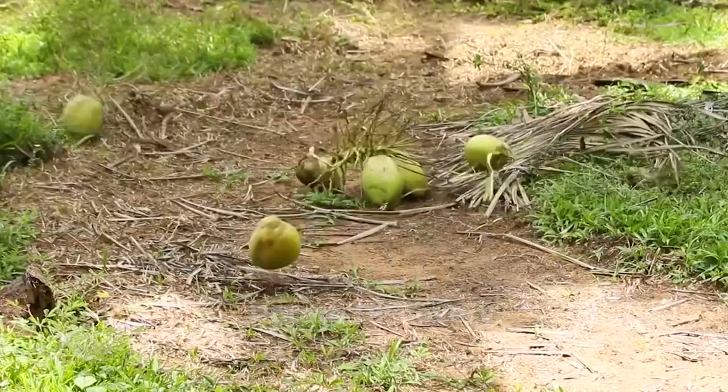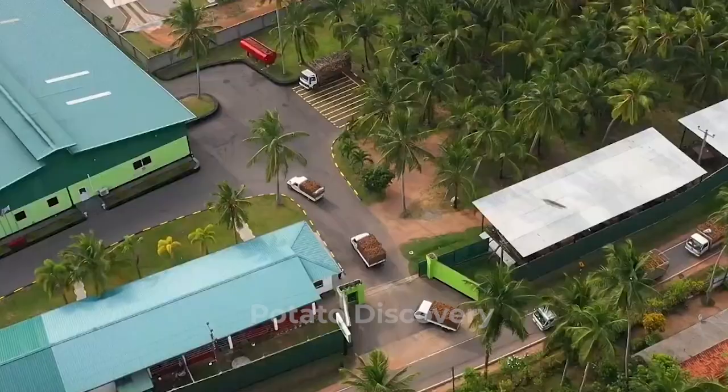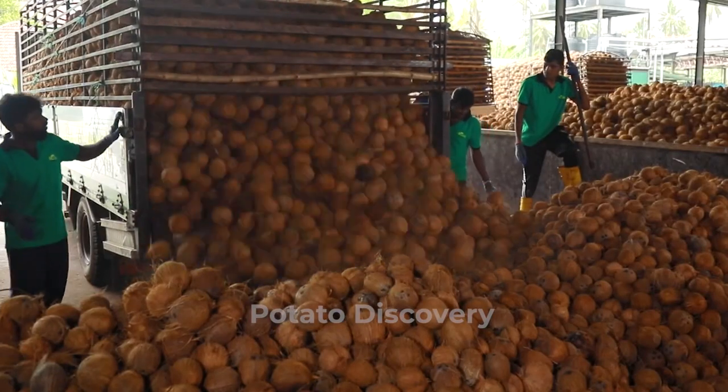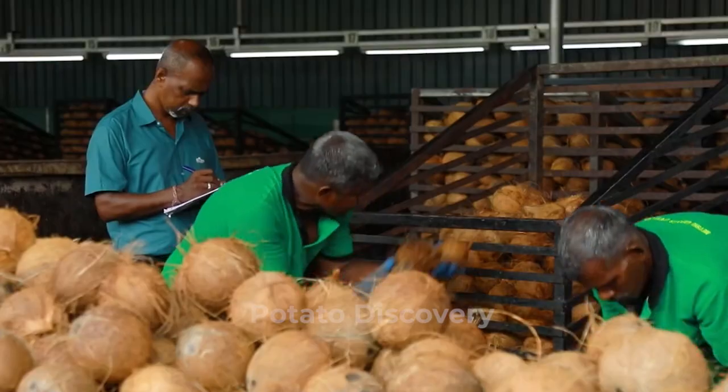Malaysia is one of the world's most important coconut producers. It is ranked 10th in the list of manufacturers in 2020 and plays an important role in the global market.